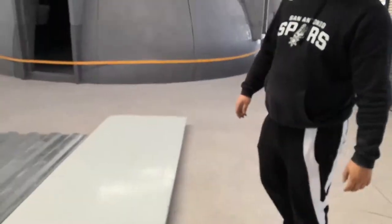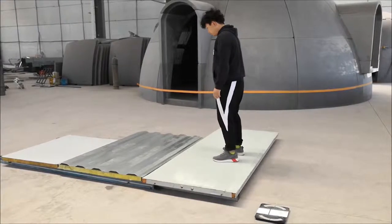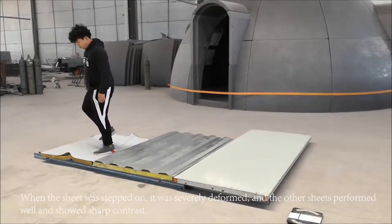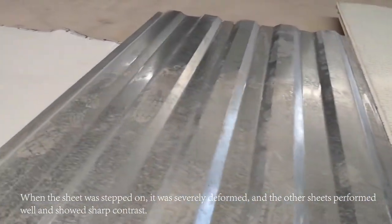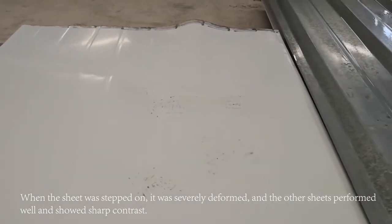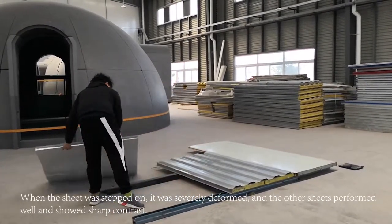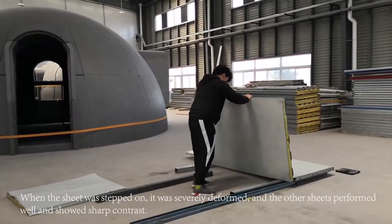Body comparison — the test method we used was to have a 109kg adult man step on the suspended board. Let's go ahead and take a look at this.